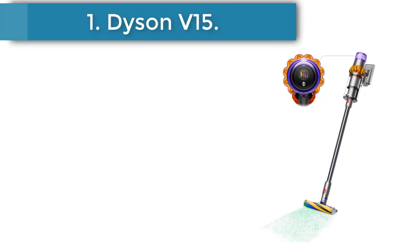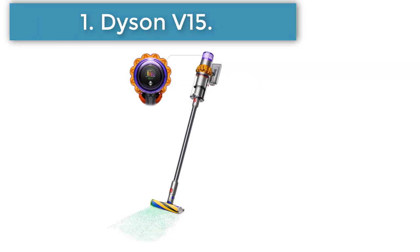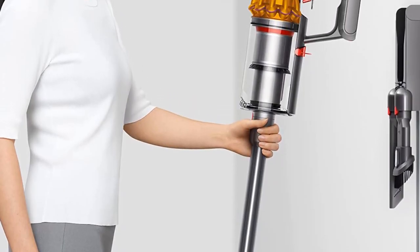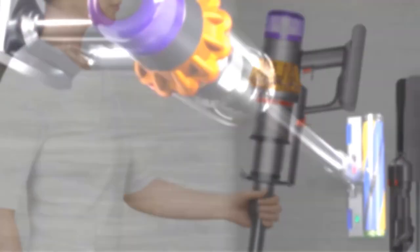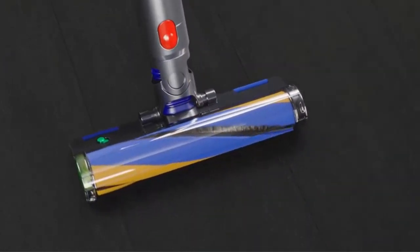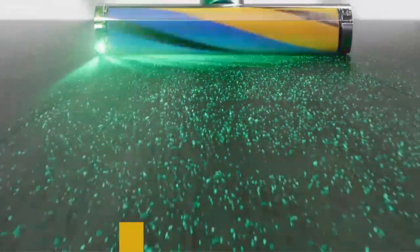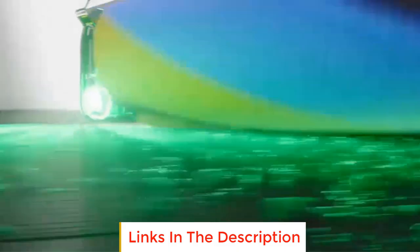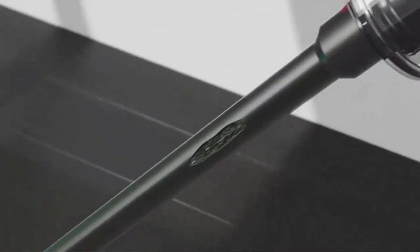Number 1: Dyson V15 Detect Cordless Vacuum. The Dyson V15 Detect is the best cordless vacuum we've tested. This vacuum has a 230 AW suction motor, which is remarkably potent for a vacuum of this type and allows it to clear away a wide range of debris on different surfaces. Its built-in piezo sensor measures and counts debris being sucked into the vacuum so that you can keep an eye on allergen levels inside your home, while its surface detection system allows it to automatically raise its suction power on carpeted floors.